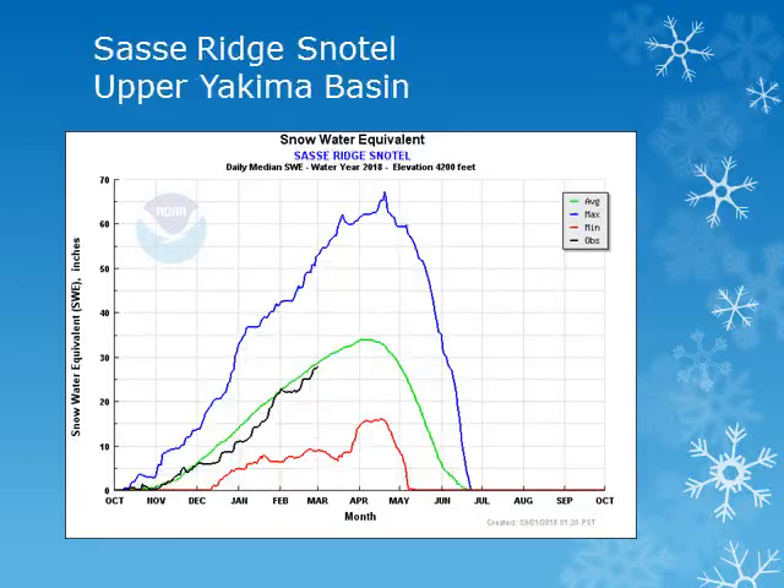The South Sea Ridge Snowtail site is located in the upper Yakima Basin at 4,200 feet. Looking at the black line, we can see the snowpack had a steady increase through mid and late February and is near normal.